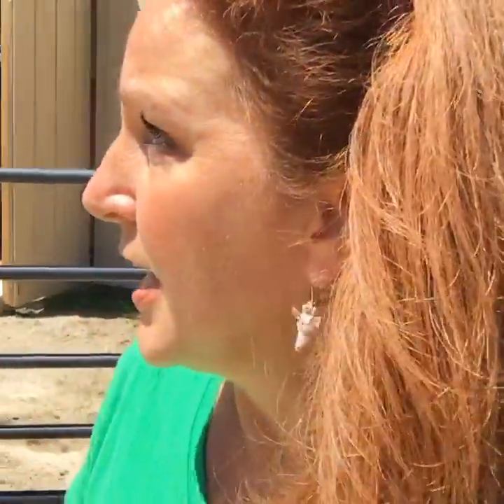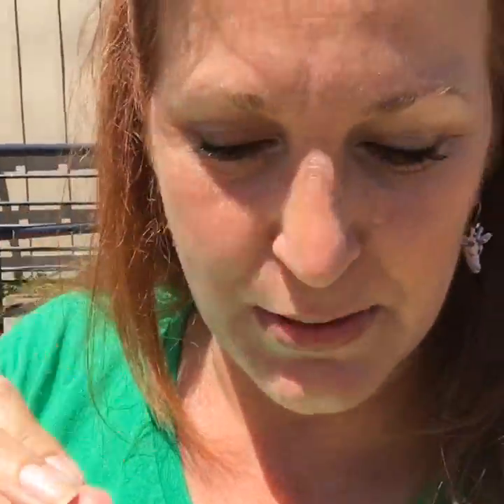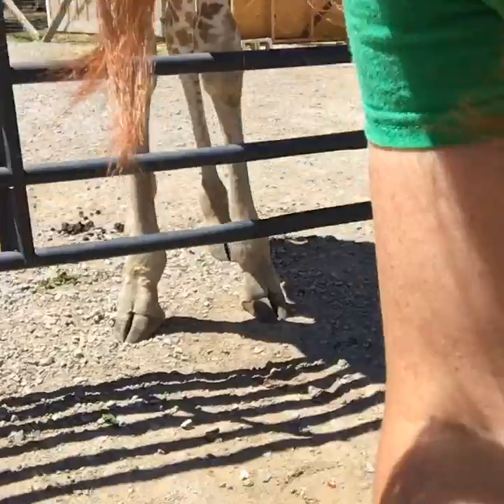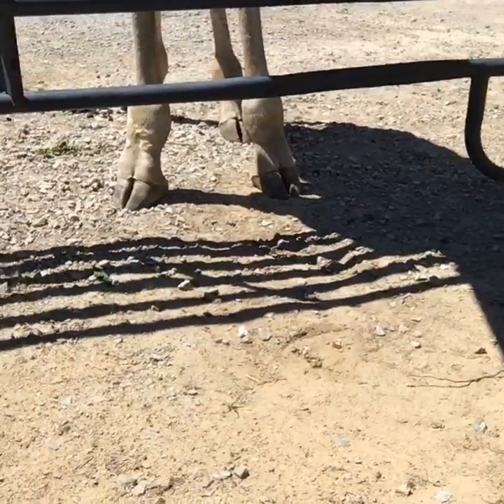I want his front right hoof on a block with his knee bent — not straight, because straight means he's putting weight on it. I didn't bring my target stick out here, so I'm going to have to call him off his station. A station means go to an area and don't move until cued to do otherwise.